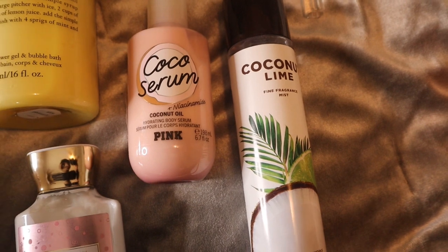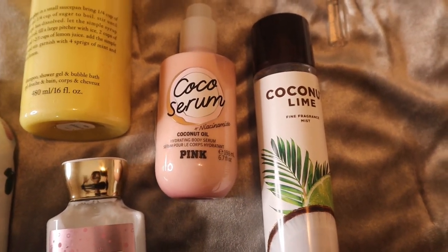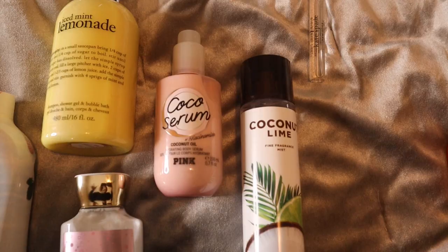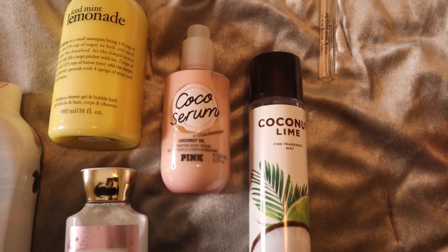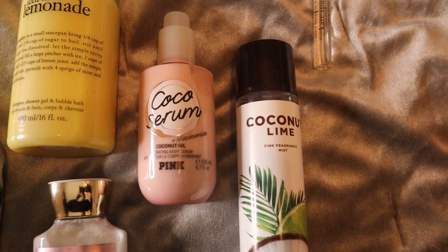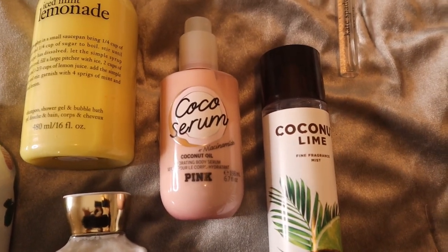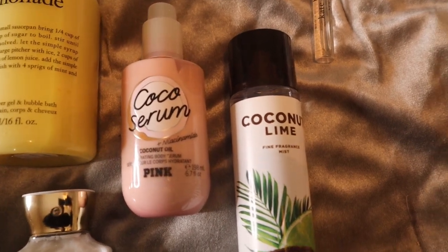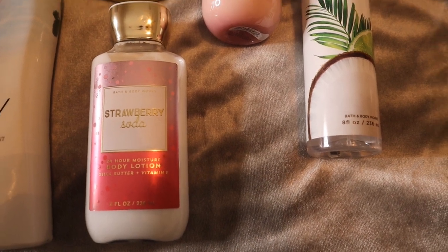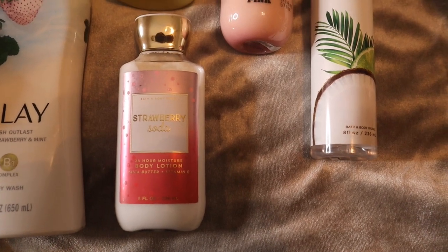Stepping out of the shower, we go in with the Cocoa Serum by Victoria's Secret Pink — their coconut oil plus niacinamide serum. It's super moisturizing and absorbs quickly. The scent isn't strong; if you're familiar with the cocoa lotion in the big pump bottle, it smells exactly like that. We're using it mainly for moisture. Then we go in with Strawberry Soda lotion, since it matches the Tree Hut strawberry scrub — mostly what you get from this combination is strawberries.